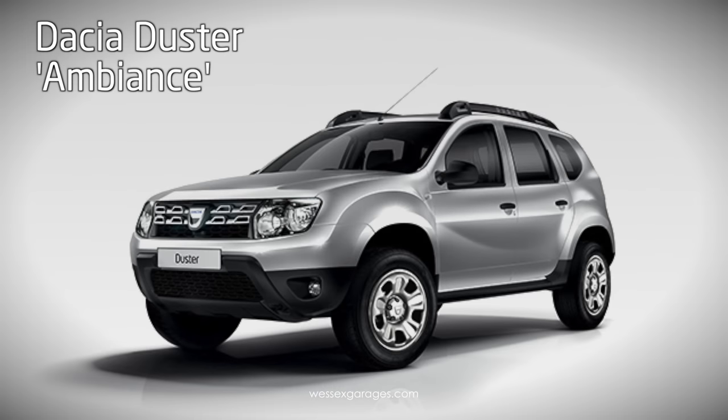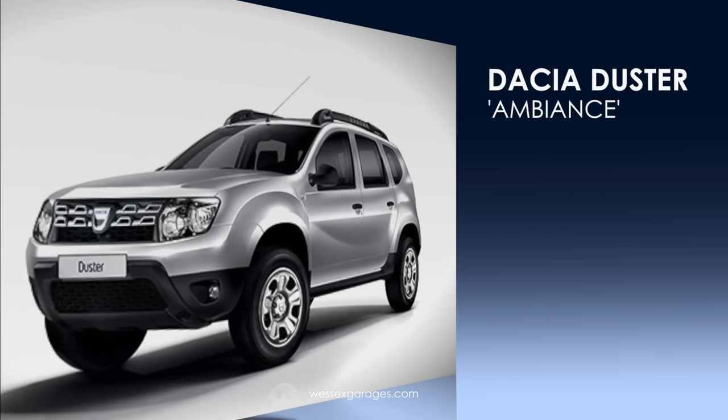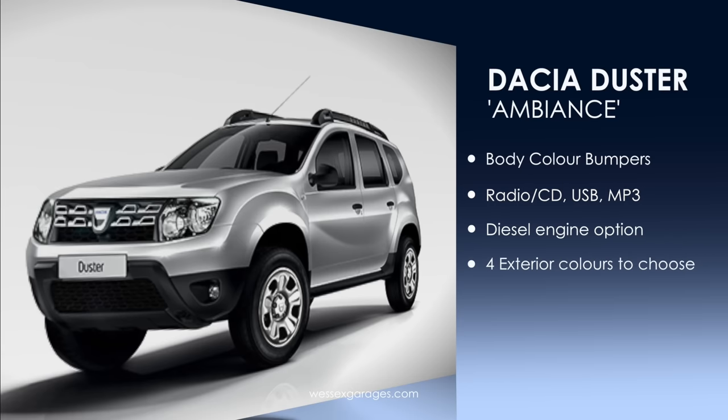The Ambience model is a step up from the Access, with increased levels of standard equipment. These items include body-colour bumpers, a radio CD player with MP3 and USB connectivity, along with the option of the 1.5 diesel engine and a further four exterior colours to choose from.